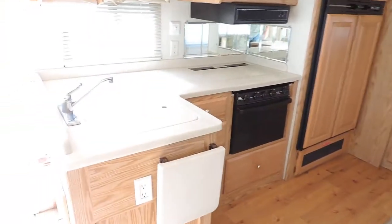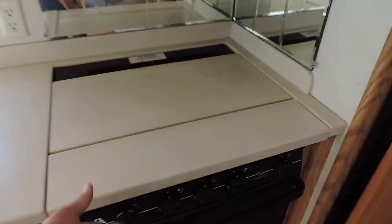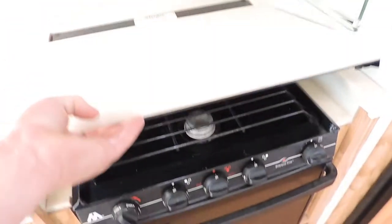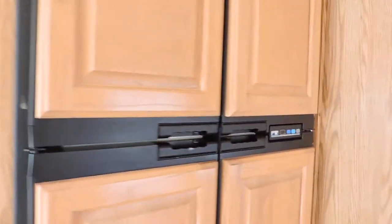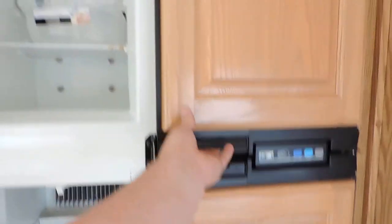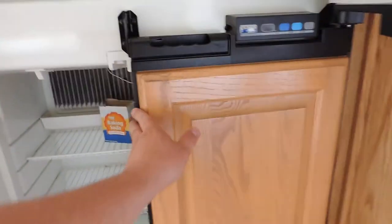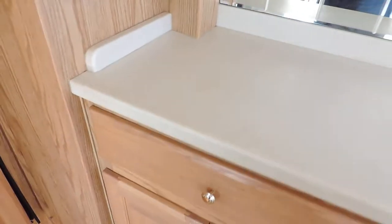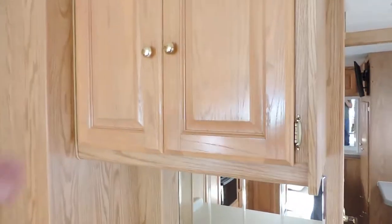Left side is the kitchen — all hard surface with Corian countertop, double sink with cover. Three burner stove and oven with a cover. Dometic microwave. Four-door Norcold refrigerator and freezer with an ice maker. There's also a cabinet with some drawers and extra storage space.